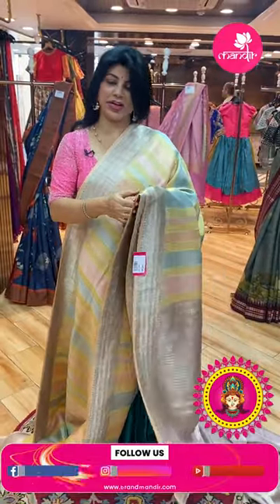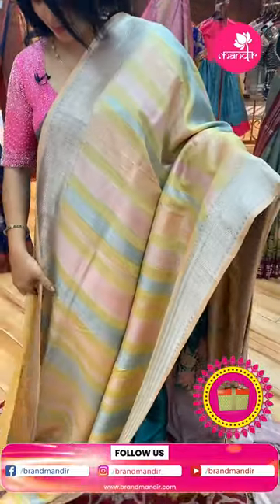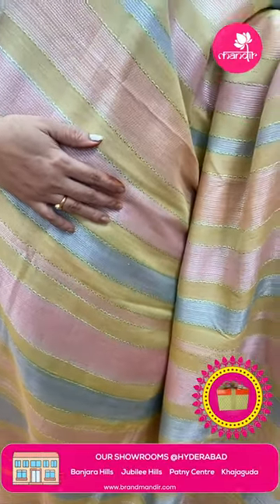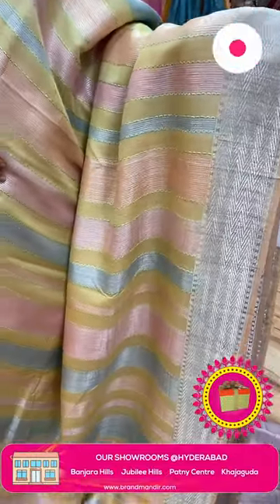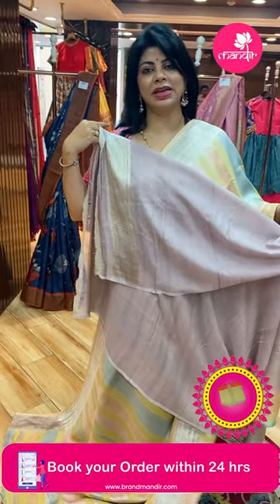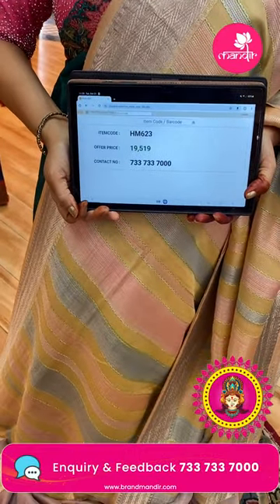They will show you whatever sarees you asked for, and from that you can pick your favourite sarees. We ship globally; within Hyderabad we provide cash on delivery option. Next saree: very lovely tasso georgette Banarasi in multicolors — shaded lines in blue, peach and pink with a zigzag border. Very lovely and classy colors, pallu with zigzag brocade. Contrast blouse in light mauve shade. Very classic color. Pricing: ₹19,519. Code: HM623. Pure tasso Banarasi georgette.